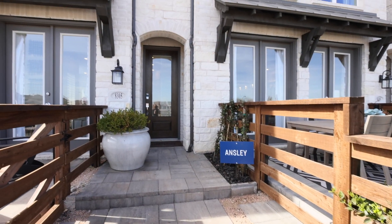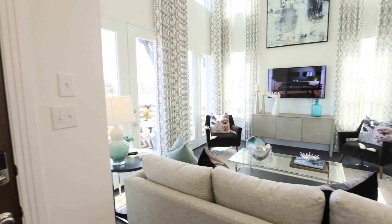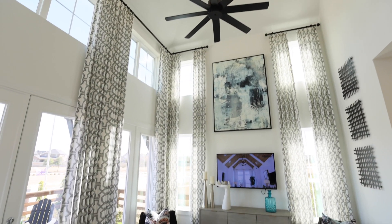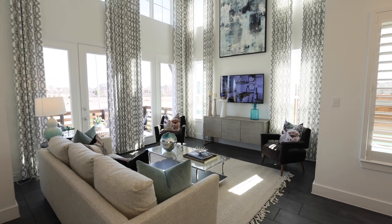This is the Ansley — an 1,830 square foot, two-story, three bedroom, two-and-a-half bath loft. This home features tall ceilings in the main living area that fill the space with natural light that spreads throughout the downstairs.